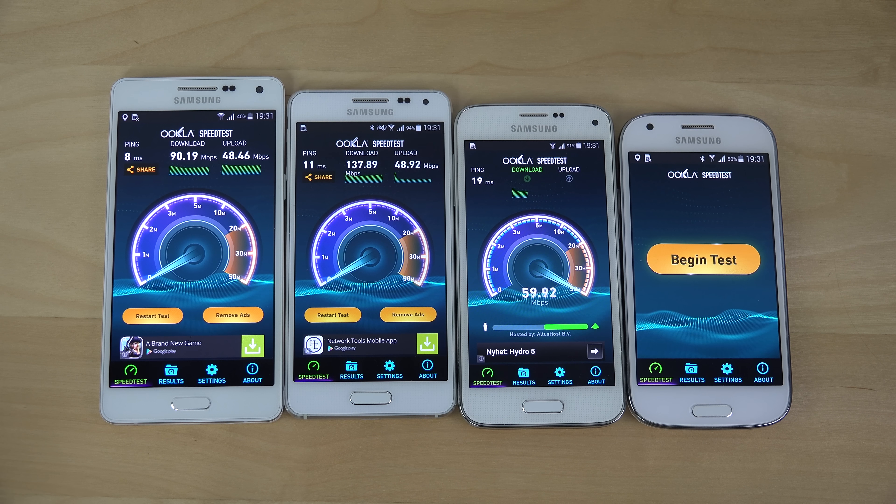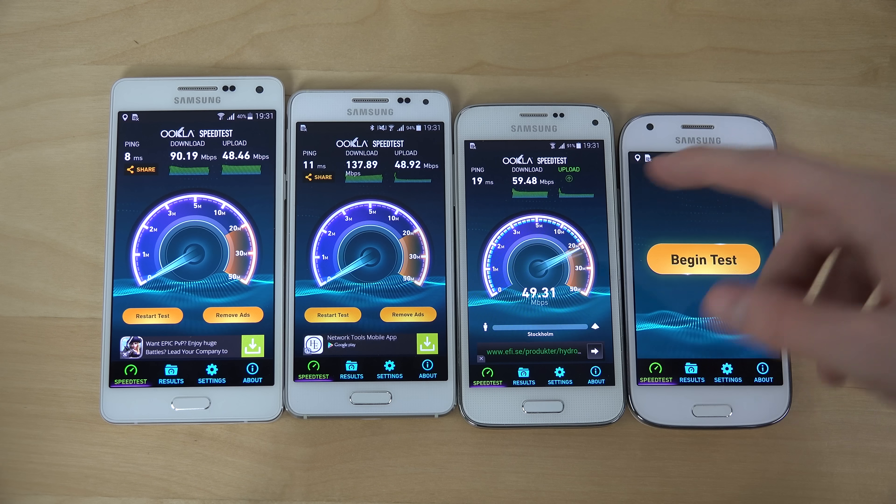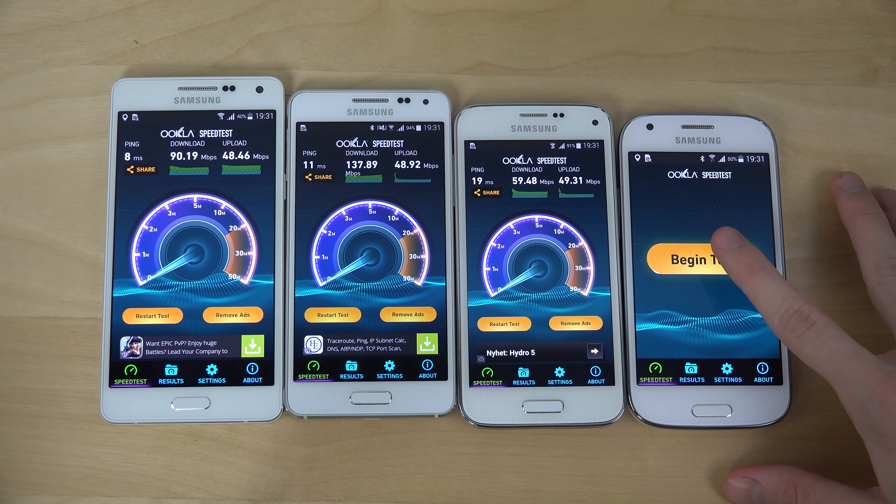It looks like I am right — the S5 Mini is really struggling here on download, compared to the Alpha and the A5. Also, the millisecond response time seems to be very, very bad. That's interesting.